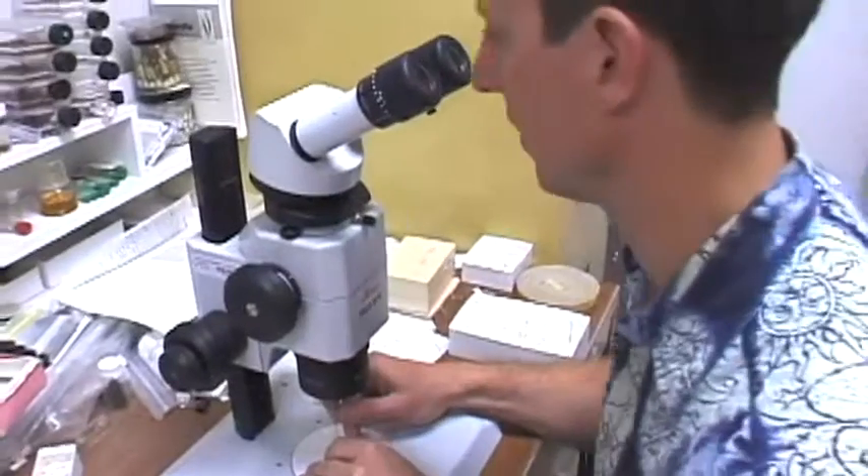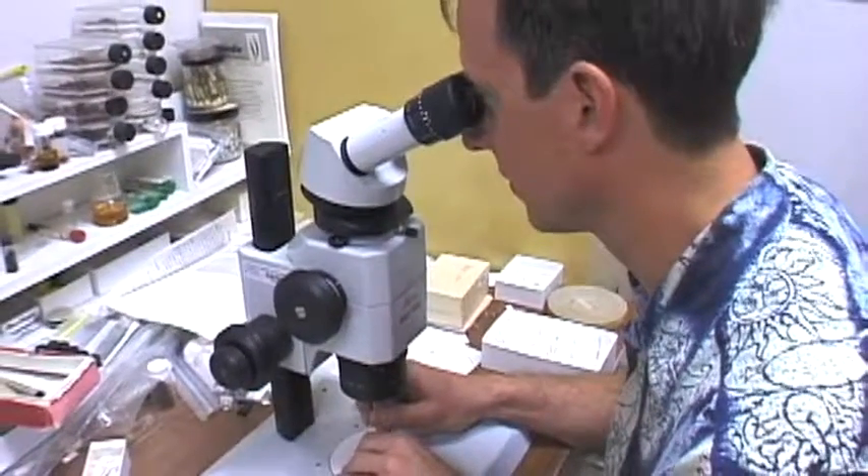Let's look at an earthworm under a microscope. A worm does not have eyes, legs, or teeth, but it does have strong mouth muscles to swallow tiny bits of soil.